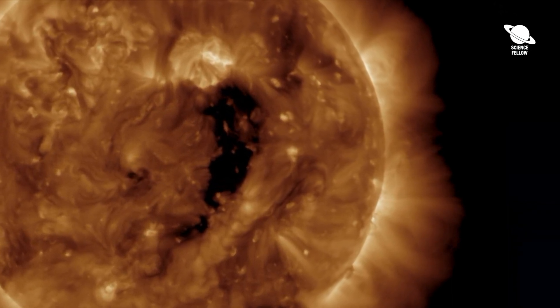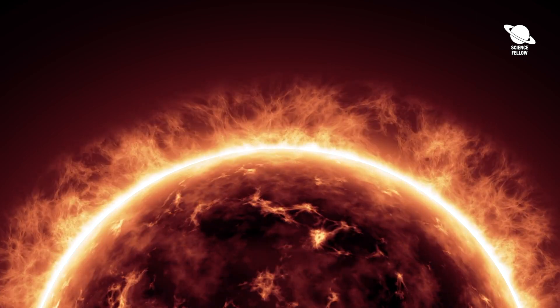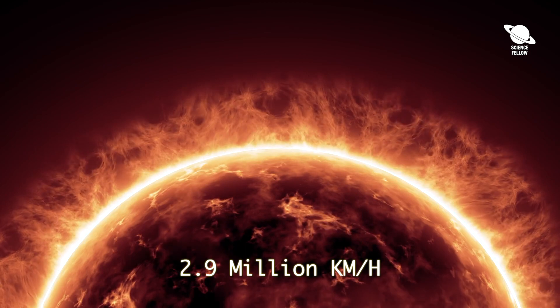Around these holes, the sun's magnetic field lines, instead of looping back in on themselves, point outward into space, beaming solar material outwards at up to 2.9 million kilometers per hour.